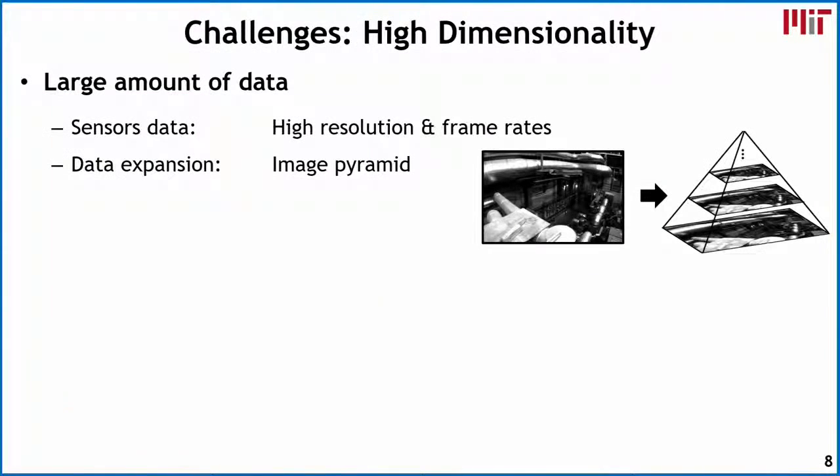In the perception aspect, we have to deal with high-dimensional data. We're receiving a lot of data from the sensors — visual data in particular. The resolution of these visual images dictates how far we can actually see, so they tend to be higher resolution. The frame rate at which we receive these images dictates how quickly the robot can go, because the frame rate is effectively sampling our environment. Image pyramids are also commonly used to detect objects of different scales.